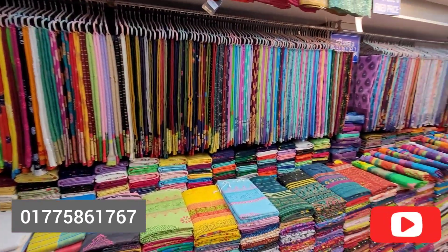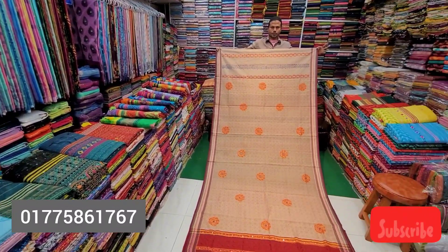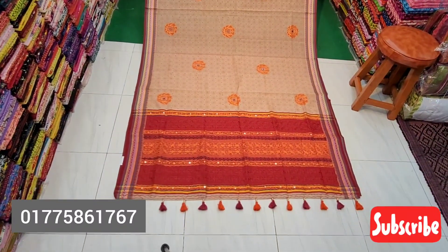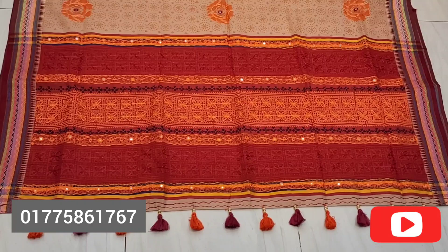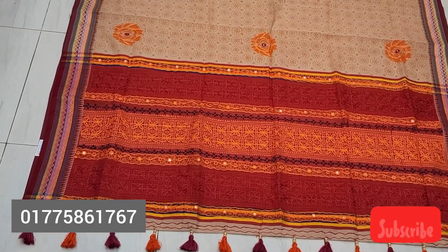Hello, Assalamualaikum, welcome to the show of the latest brand new design of the boutique collection. We are going to enjoy this design of the boutique collection.